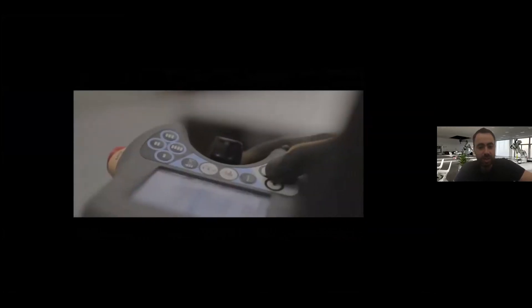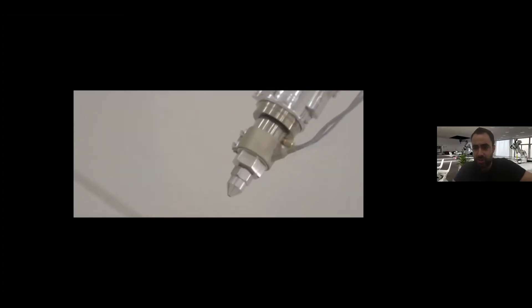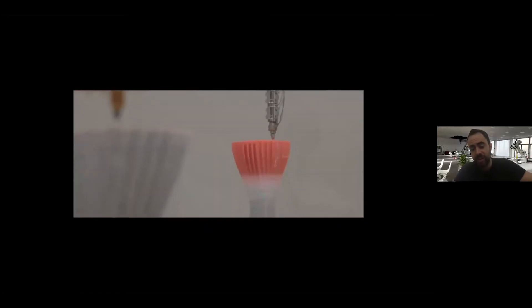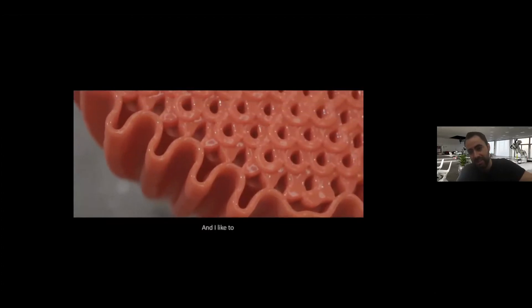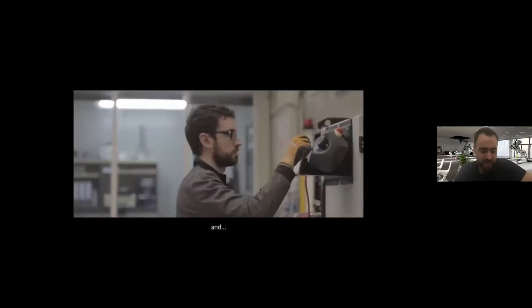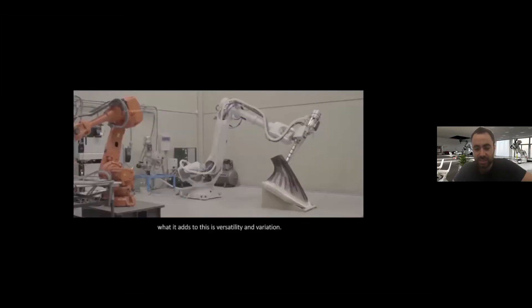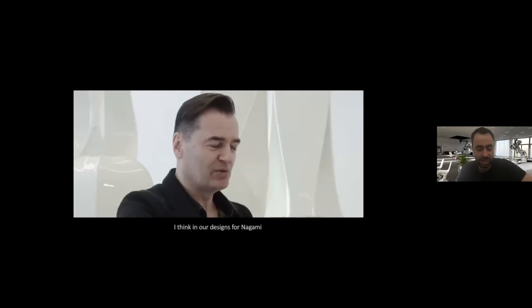We use industrial robots that move and position the extruder we developed, so that we melt plastic and pour it in a layer-by-layer fashion. We've worked with some very highly recognized designers and architects such as Ross Lovegrove, Patrick Schumacher from Zaha Hadid Architects, and so on.